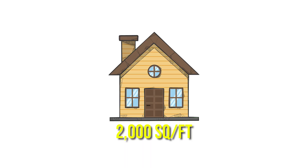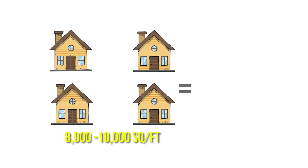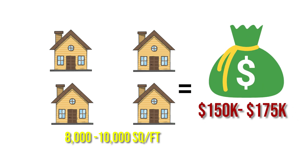That doesn't sound bad, right? Well, this is for an average-sized home in the US, which is about 2,000 square feet. So if you multiply that to a home that would be 8,000 to 10,000 square feet, you're now likely paying anywhere from $150,000 to $175,000 for a solar system. And that does not include any of the batteries we just talked about, which you might need.